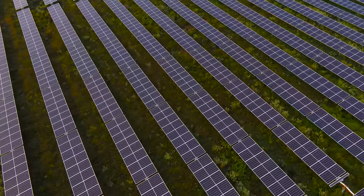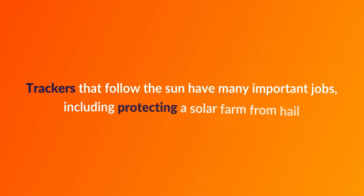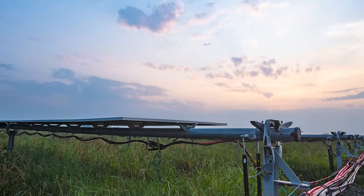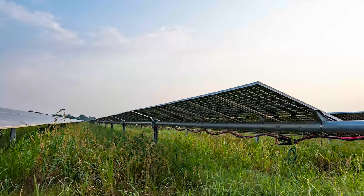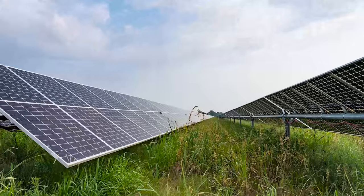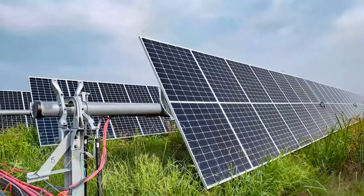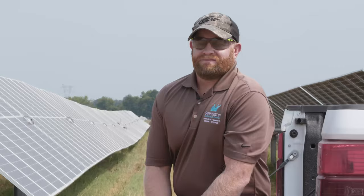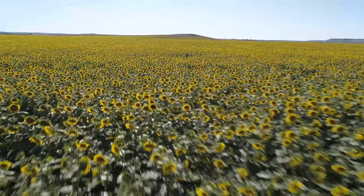Drones can also help determine the health of the tracking system on a solar farm. The trackers are set up on a time and date system. They know exactly what time of day it is and what date of the year, giving them the most efficient tracking of the sun from east to west throughout the day. You think of it like a sunflower — a sunflower follows the sun all day long.